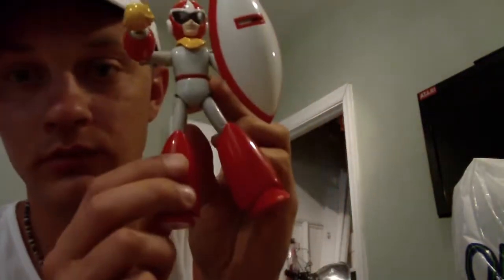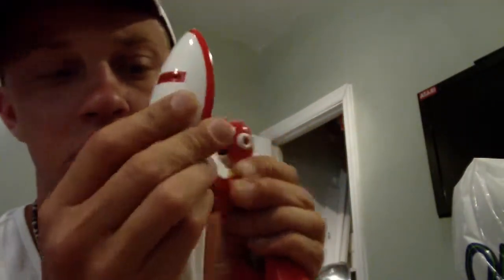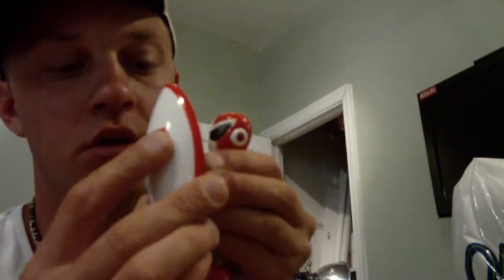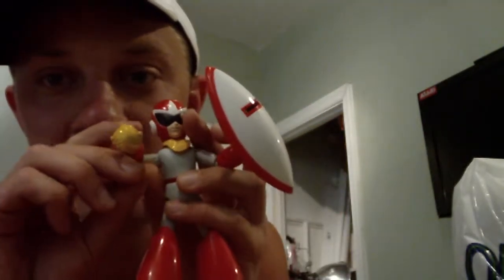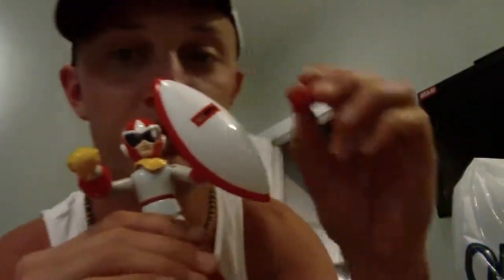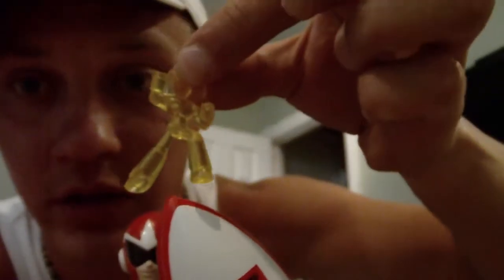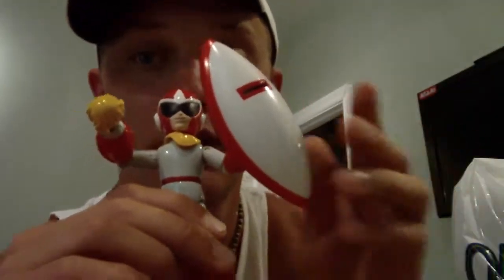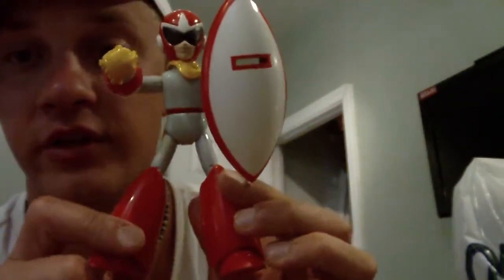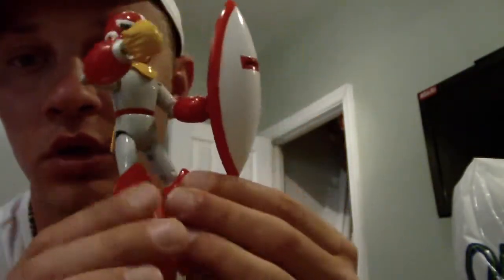The next thing I picked up is this Proto Man action figure. It comes with a removable shield, and it comes with this thing that shoots. It also comes with an additional hand and a little Proto Man yellow action figure as well. Awesome addition to the collection for sure — this thing has high detail. It's really cool.